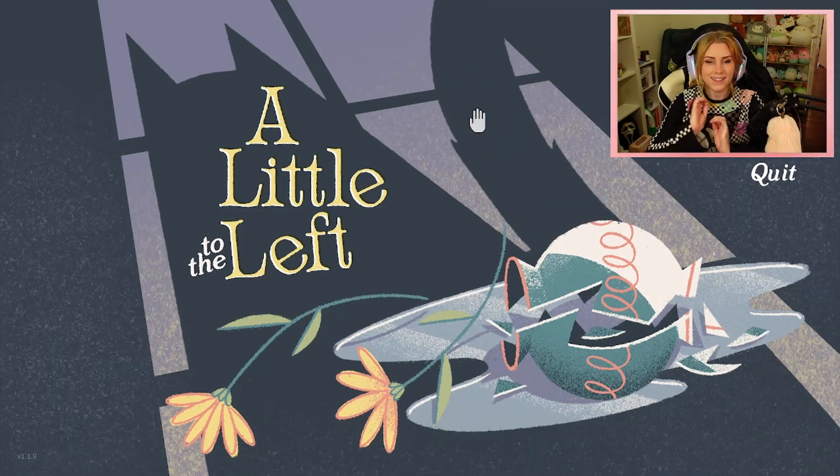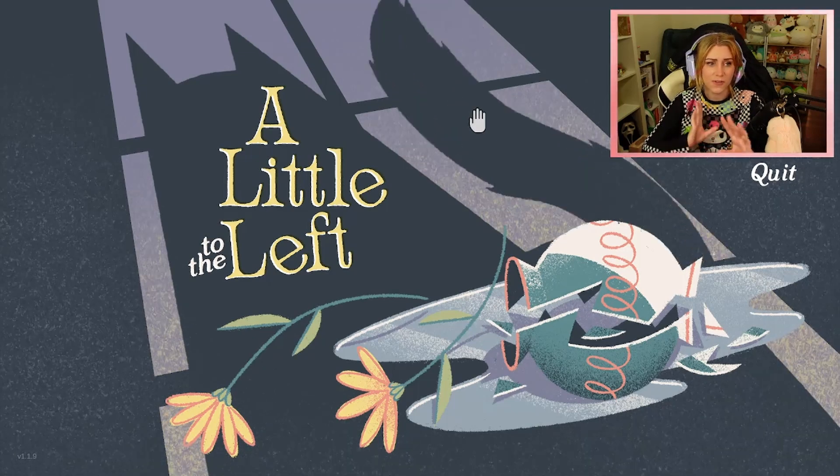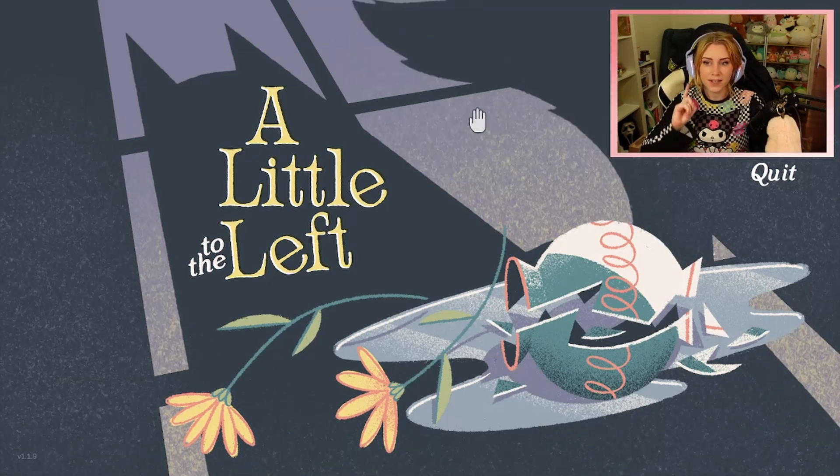Hello everybody and welcome to A Little Bit to the Left. This is a really fun puzzle game that I've seen all over on my TikTok recently, on a couple of friends' YouTube videos and everything, and I'm really excited to check it out.